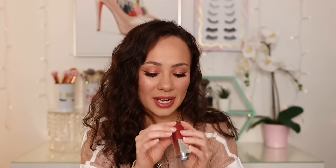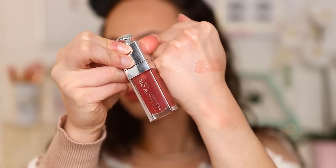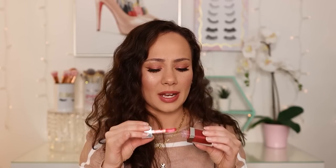This is the Dior Lip Glow Oil in shade number 12 Rosewood. I use this more so for work — just to throw on. It adds a little bit of color, it moisturizes the lips, and it's super comfortable. I absolutely love this product. This shade doesn't have too much color to it, but it's great just to throw on for every day to add a little bit of liveliness to your face. If you're on the market for a lip oil, I would definitely point you in the direction of Dior.